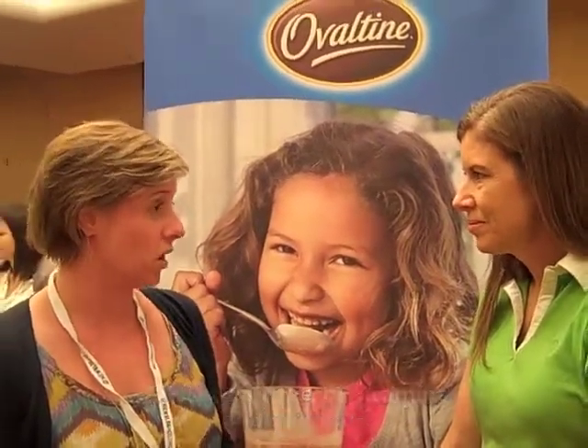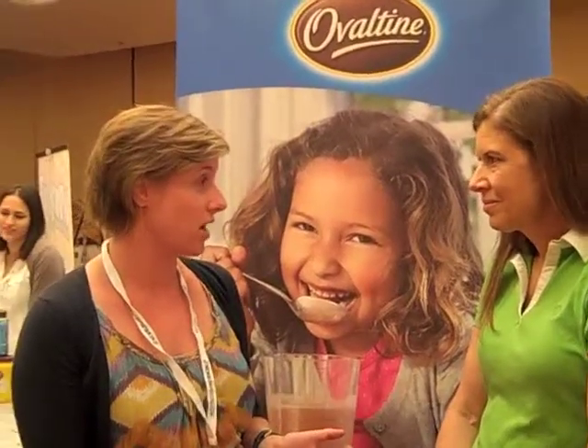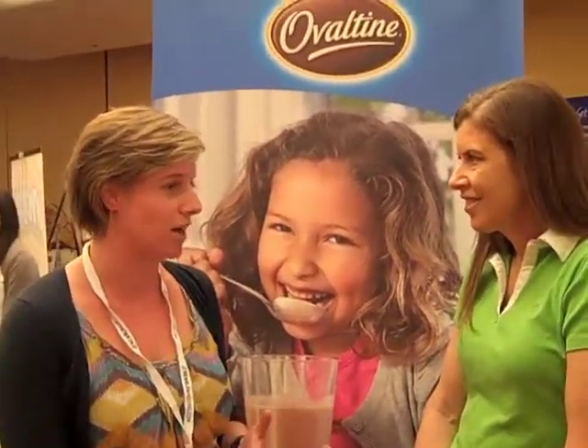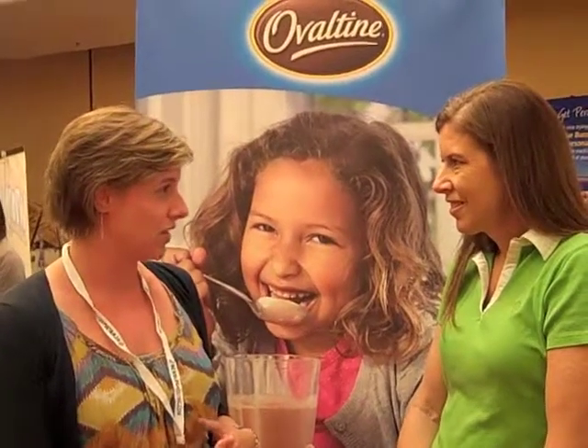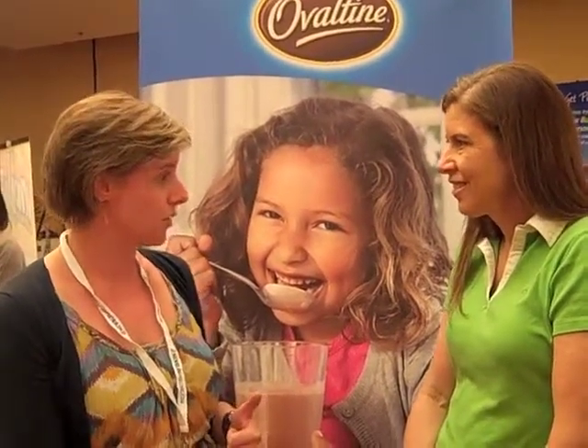We've also removed all the artificial flavors, and now we only use natural sources for our fillers. So we've gotten rid of some things we know are really important to our consumers. And finally, the other thing we've done is reduced the serving size to two tablespoons per serving.